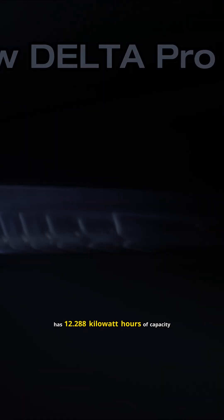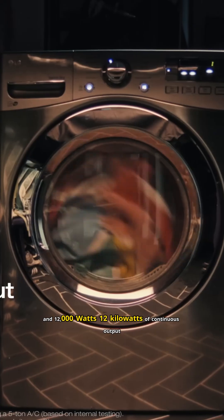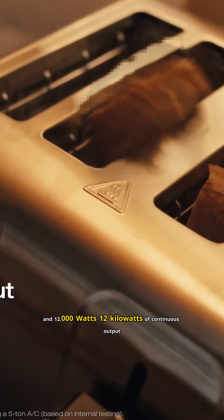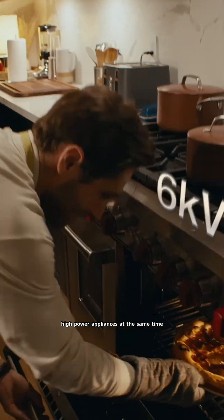The Delta Pro Ultra X has 12.288 kilowatt hours of capacity and 12,000 watts — 12 kilowatts — of continuous output. That means it can run a lot of stuff, and unlike smaller portable units, it can run multiple high-power appliances at the same time.